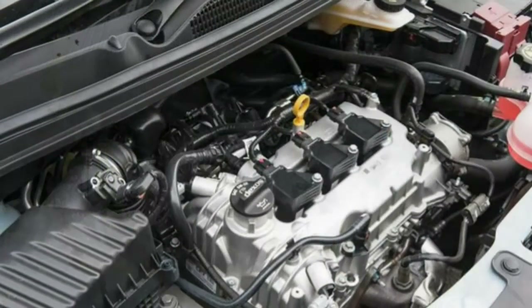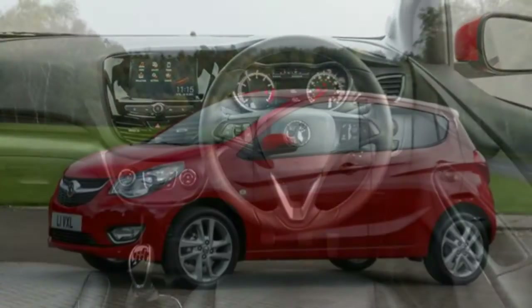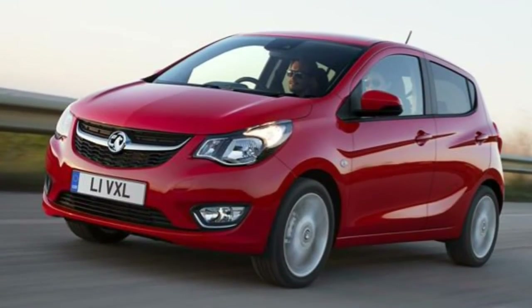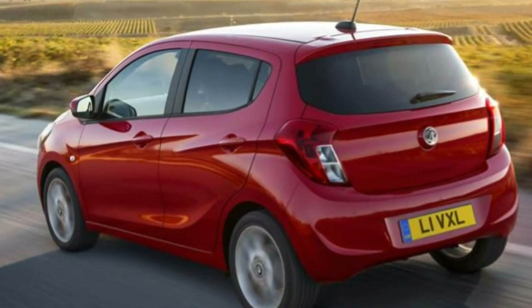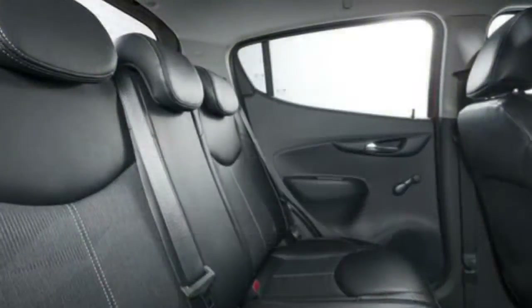Vauxhall Viva comfort levels are very good. With an overall length of 3,675mm and a height of 1,485mm, there's plenty of space inside for four adults to travel in comfort. Although officially a five-seater, the rear seats will comfortably fit only three young teenagers, and six-footers will particularly struggle with legroom in the rear over longer journeys. For those in the front, the seats are comfortable and supportive except for some oddly angled headrests, and the driver's seat can be height adjusted.